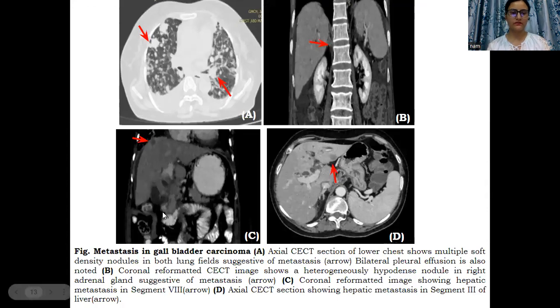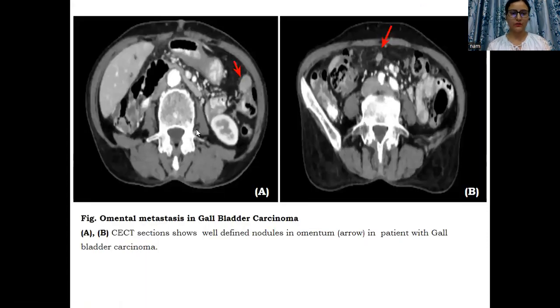Then, patterns of metastasis found in the present study in patients with gallbladder carcinoma. This was a case with gallbladder carcinoma in which axial sections from the chest are showing rounded opacities in bilateral lung fields with pleural effusion. Another case with gallbladder carcinoma showed a heterogeneous mass lesion in the right adrenal gland suggesting metastasis. Similarly, two cases are showing presence of hepatic metastasis. In addition, peritoneal metastasis was also noted in some patients in the form of well-defined rounded peritoneal nodules.